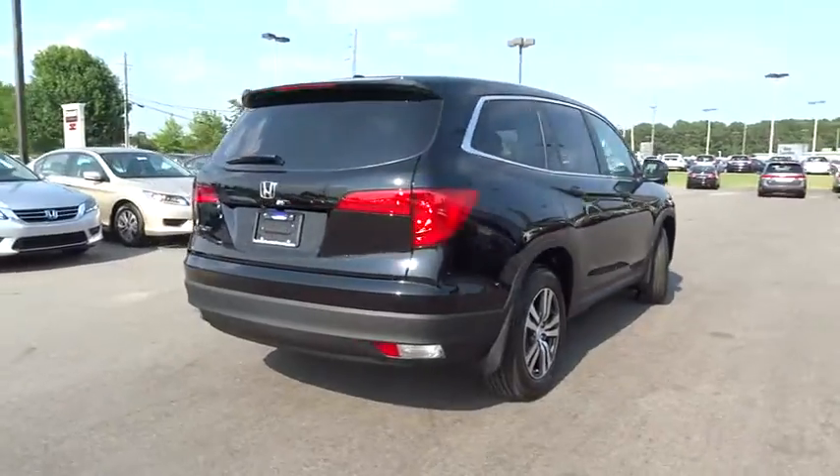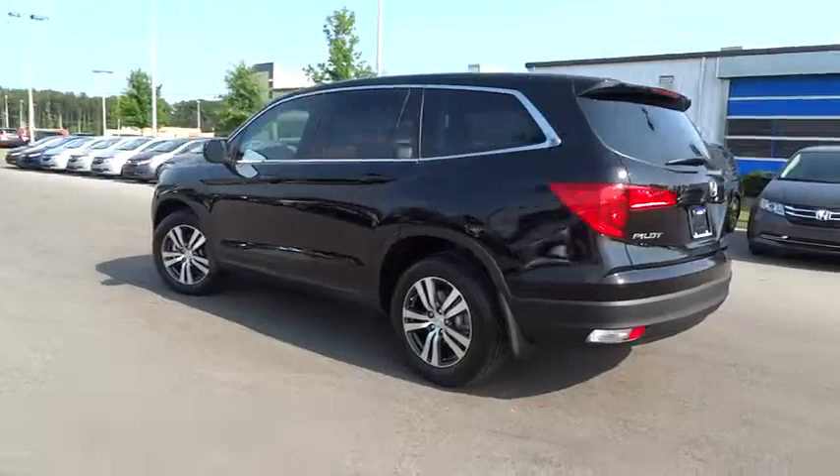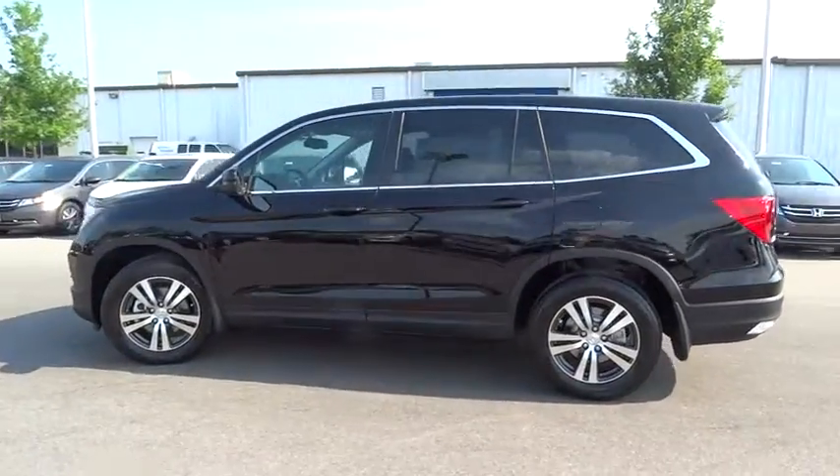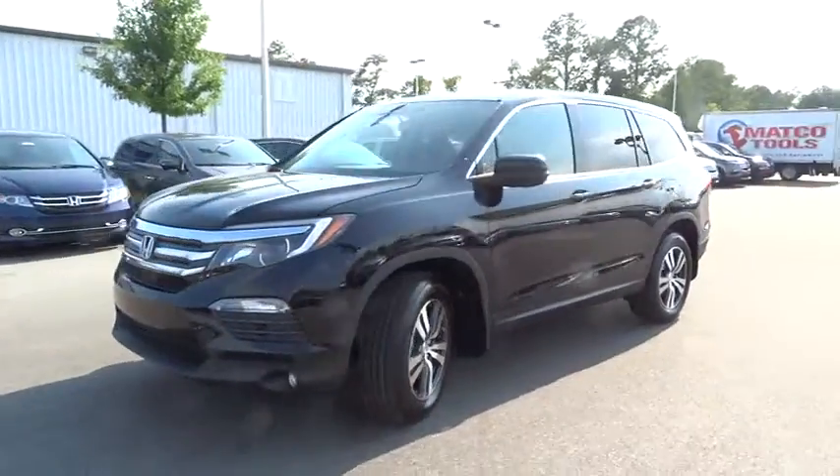Here are some of this vehicle's great options: Third row seat, power passenger seat, power liftgate, keyless entry, remote engine start, backup camera, leather wrapped steering wheel, Bluetooth.